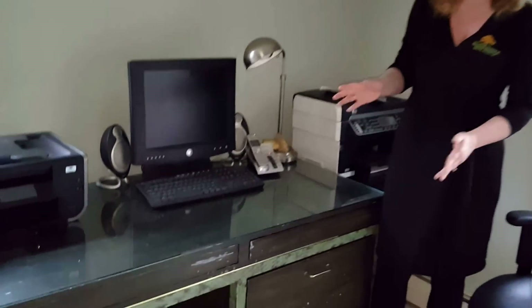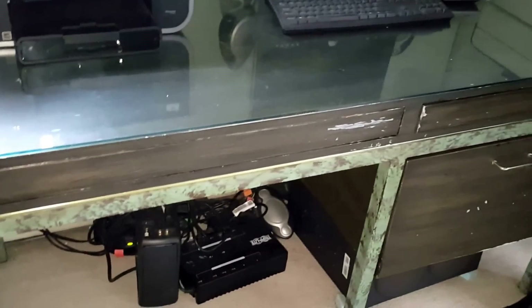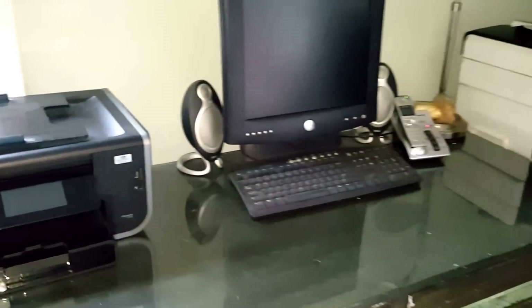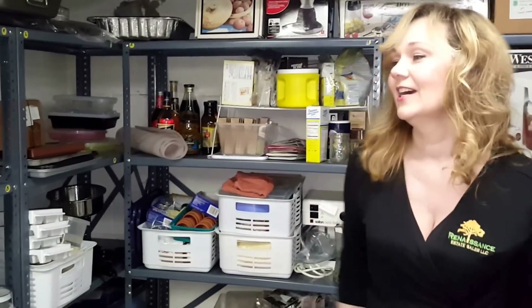Here in the back bedroom we have this magnificent industrial desk with lovely hand-painted designs around the details and a glass top. This desk offers a lot of surface area for work or to hold computer equipment.